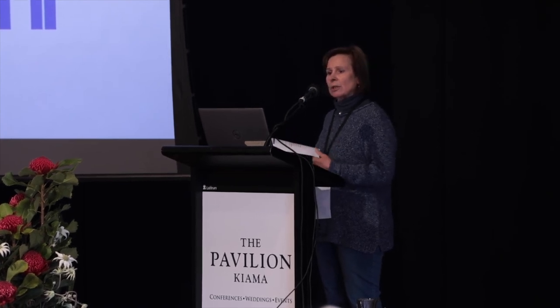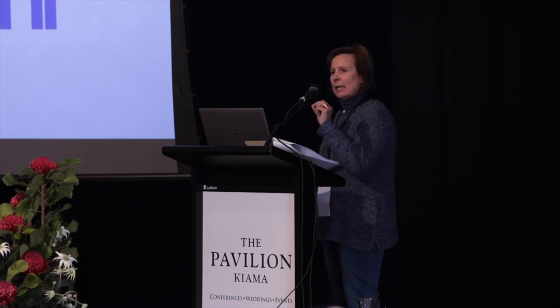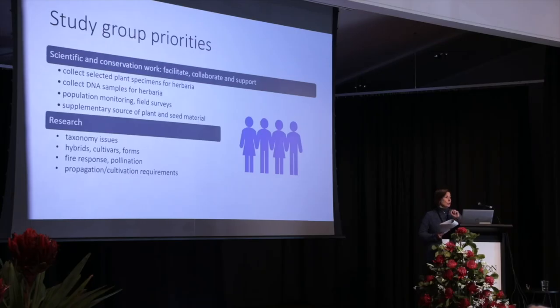We need to find more cultivars. And different forms could be really important — they may not warrant being a subspecies or a different species, but there's some evidence now that different forms could actually have different DNA and could require different conservation efforts.